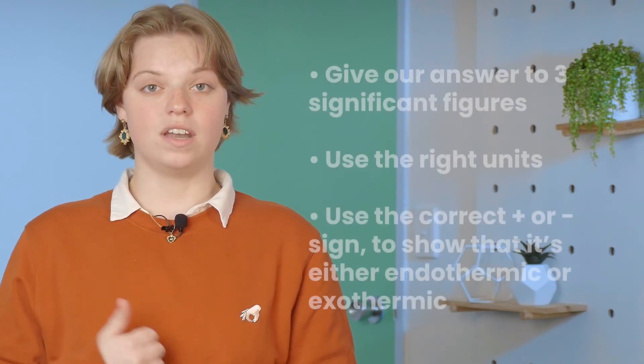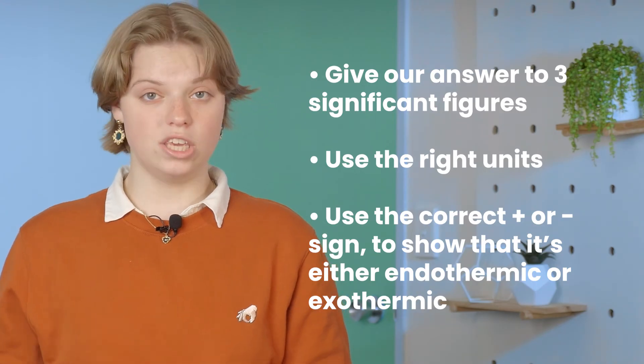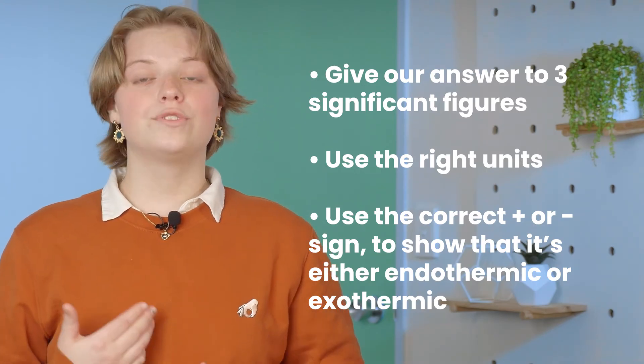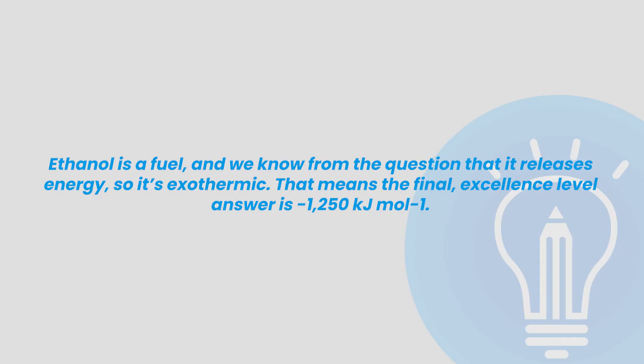But there's more. To get excellence with these math-based questions, we need to do three things: number one, give our answer to three significant figures; number two, use the right units; and number three, use the correct plus or minus sign to show that it's either endothermic or exothermic. Without the three significant figures, units, and sign, you'll be stuck at merit. Ethanol is a fuel, and we know from the question that it releases energy, so it's exothermic. That means our final excellence answer is negative 1250 kJ per mole.